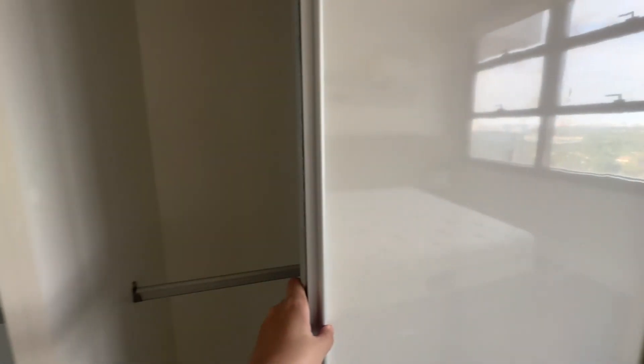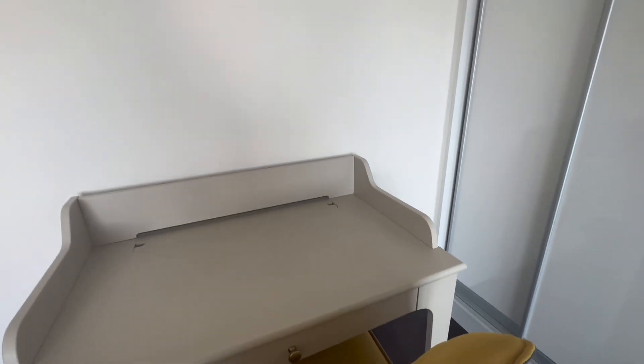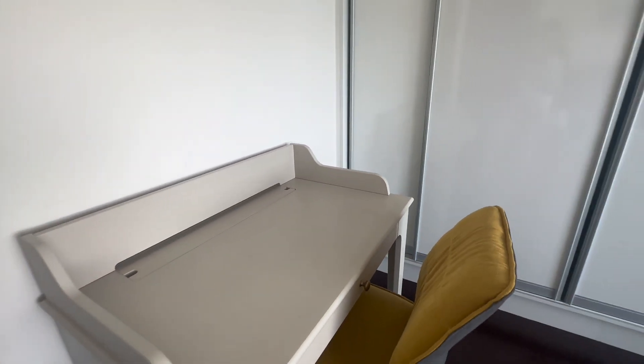Storage is also not a problem here with this huge built-in drawer and cabinet. A desk and a chair for working and studying are also provided.